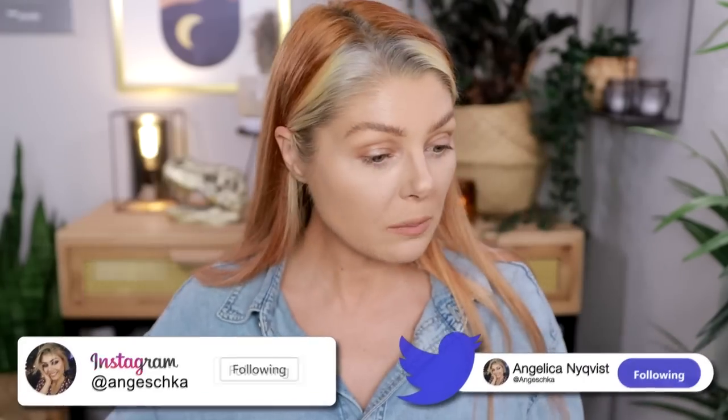I hope my makeup is looking okay. I put my makeup on and then I was so hungry that I needed a lunch break — that is what happened. Okay, so we have a couple of things that I want to be trying. I have all the packaging here.